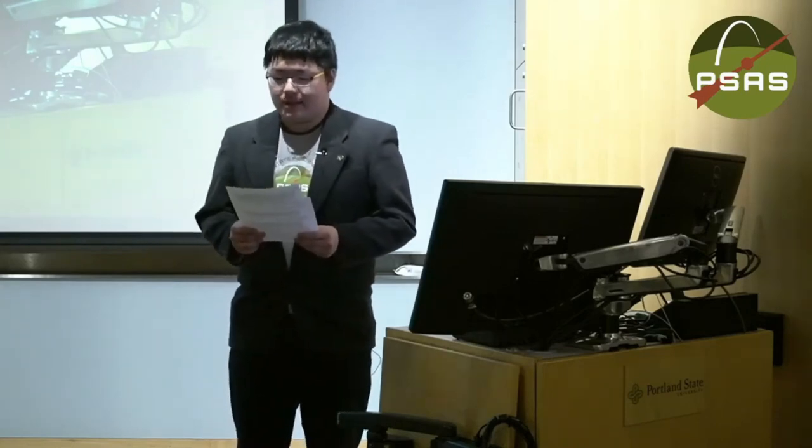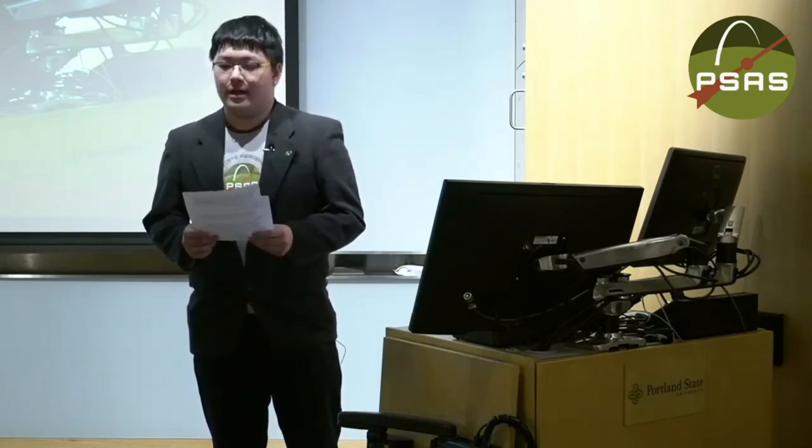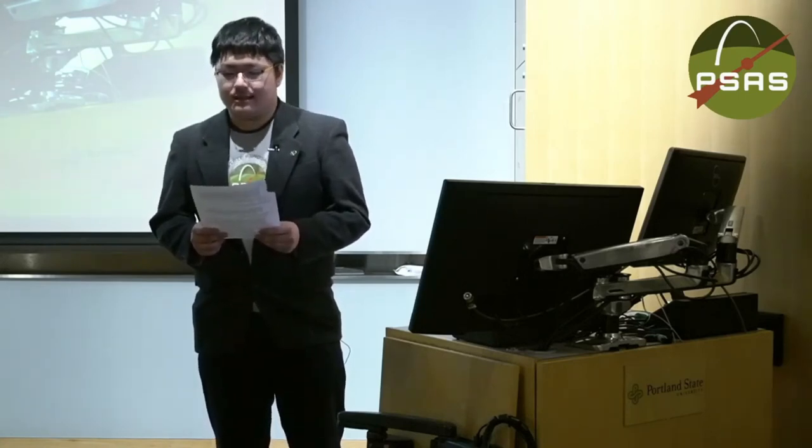She is the principal investigator for the Dragonfly New Frontiers mission to Titan. She is also the principal investigator for the Europa Imaging System, or EIS, on the Europa Clipper and has participated in the Galileo, Cassini, and Lunar Reconnaissance Orbiter missions. She earned her PhD in planetary sciences from the University of Arizona and her BS in physics from MIT. Please join me in welcoming her.